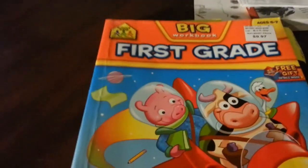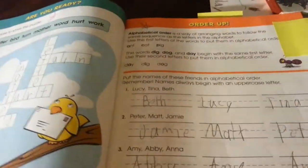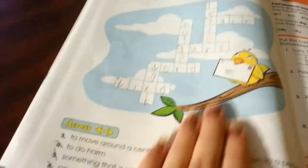He's also working on pages from his big workbook, which we had stopped doing. Since it's the end of the school year, I'm trying to do things a little easier, so I just had him do an ABC order activity. Then he did a crossword puzzle where the clues were at the bottom and he had to figure out where they went.